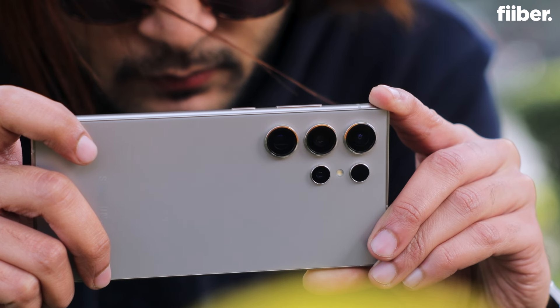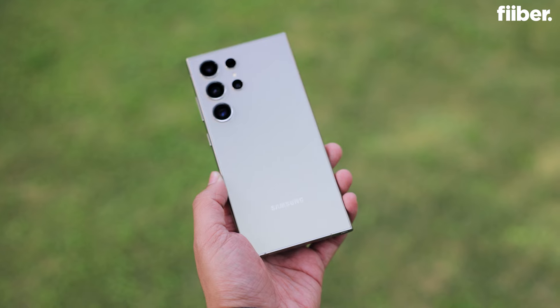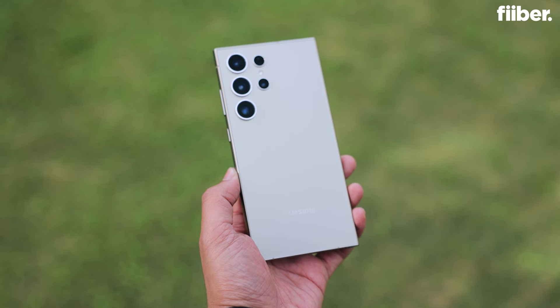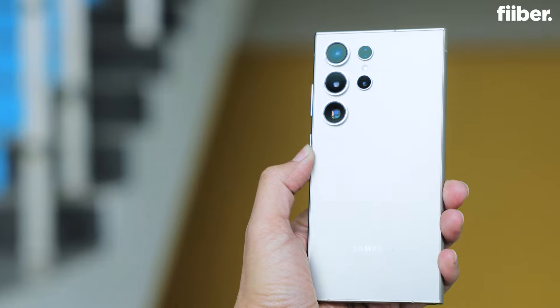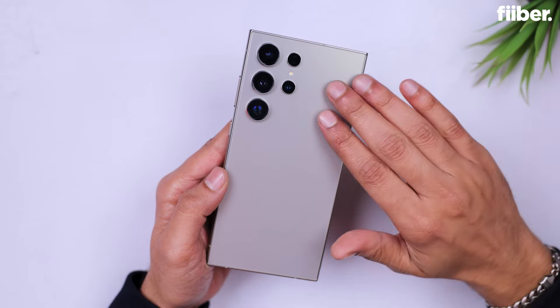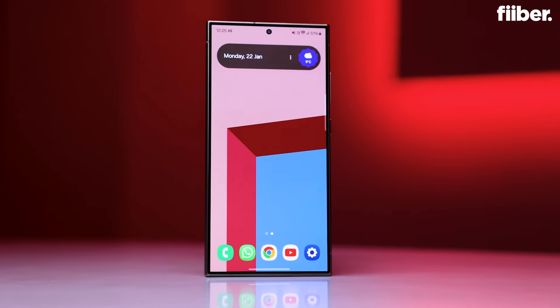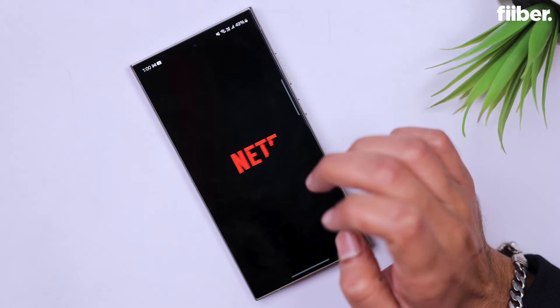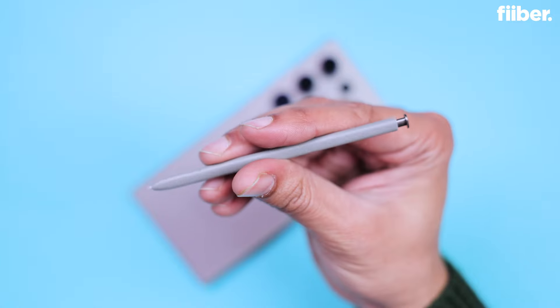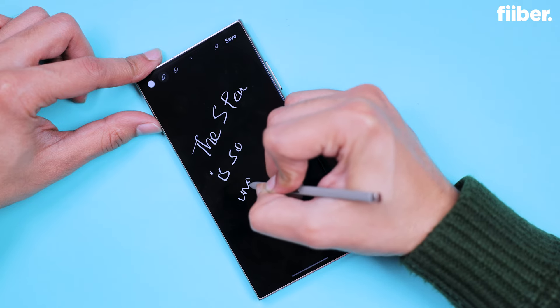The 200-megapixel camera is the S24 Ultra's standout feature. Whether you're capturing wide landscapes or zooming into far-off details, this phone offers one of the best camera experiences on any smartphone. With the powerful Snapdragon 8 Gen 3 processor and a huge 5000mAh battery, the Galaxy S24 Ultra delivers top-tier performance that lasts all day. And the S24 Ultra is the only phone in the market to come with an integrated S Pen stylus.